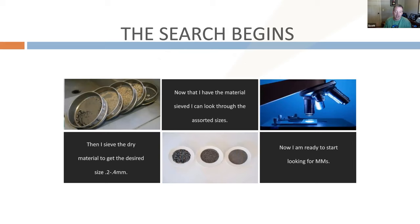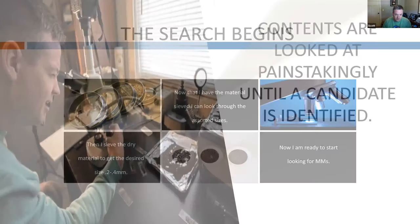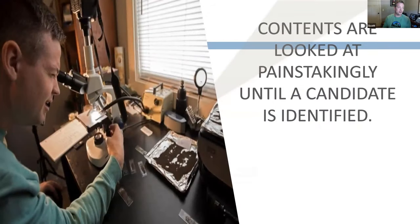Once things are dry, I put them in sieves — little sieves with different size holes. We know the size range of the most common micrometeorites, so the sieves break everything up by size. That makes it easier to look under the microscope because the field of view is consistent. Then I start looking under the microscope. It takes a long time, especially when I first started. Sometimes I'll throw on headphones and listen to music while I look.